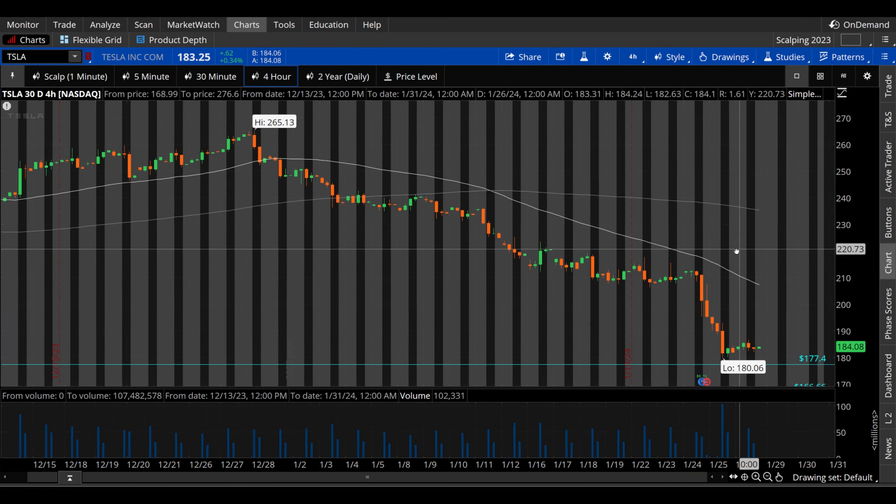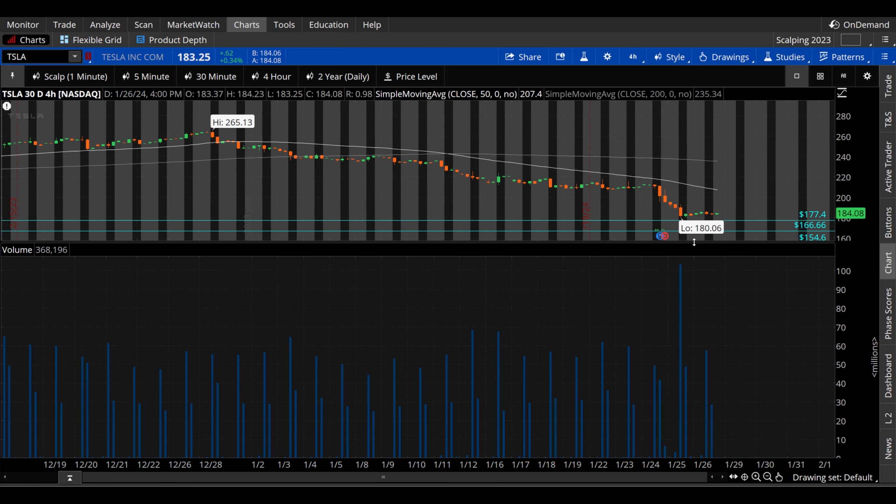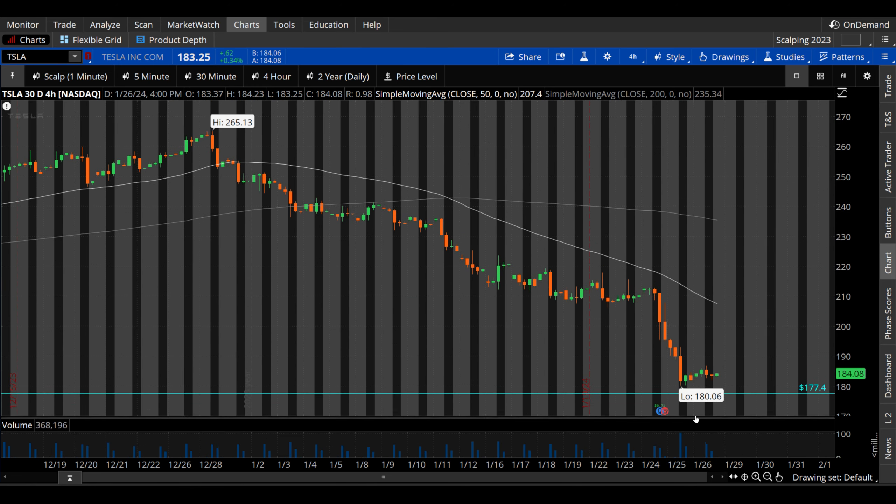Let's look at the four hour chart. The 200 period and the 50 period moving averages are neither of them quite relevant lately. We can see volume picking up upon earnings, but relatively average now — kind of back to normal on this more consolidation leveling out phase.